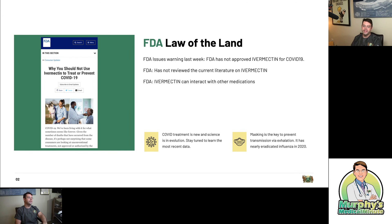So that is deeply concerning. Most importantly, ivermectin can interact with other medications. So here at Murphy's Medical Minute, as well as my team at Murphy Medical Associates, we believe that if you're going to use ivermectin, you have to review your other medications. It's super important to know that COVID-19 treatment is new. We're learning new things every day, and the science is always an evolution. So you've got to stay tuned so we can bring the most up-to-date data to you.